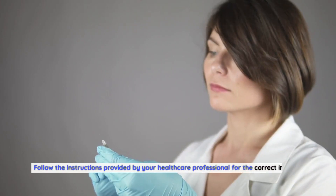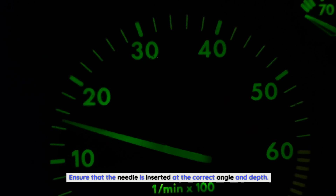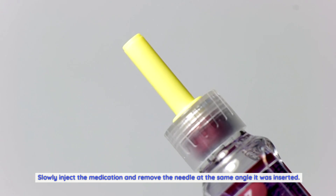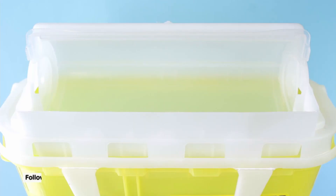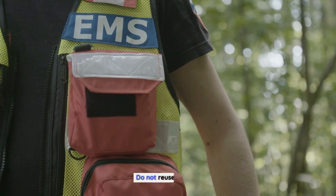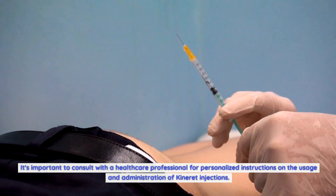Follow proper injection technique as instructed by your healthcare professional. Ensure the needle is inserted at the correct angle and depth. Slowly inject the medication and remove the needle at the same angle it was inserted. Used needles should be disposed of in a puncture-proof container following local regulations. Do not reuse needles. It's important to consult with a healthcare professional for personalized instructions on the usage and administration of Kineret injections.